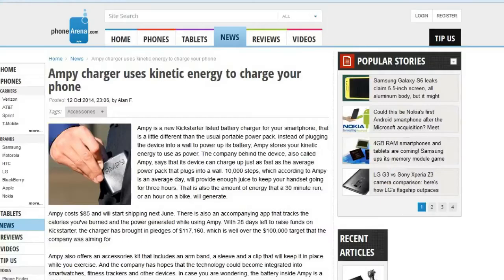Next up, this is from my friend Dave N. The Ampy charger uses kinetic energy to charge your phone. I've covered other versions of this — it's basically the same principle as the old mechanical watch winders, but now using your actual motion as you move around. They say the typical person walks about 10,000 steps in a day, and that's more than enough to charge up to about 3 hours of run time on the average phone. This is a Kickstarter project and they've already reached their goal, so it is going to actually happen.